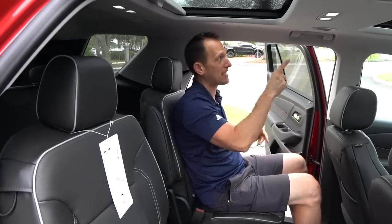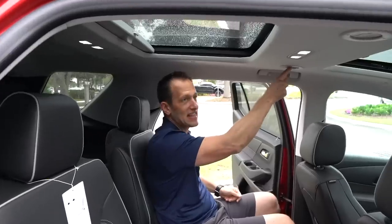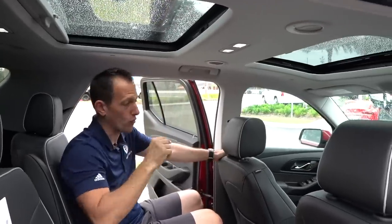Headroom — I've got plenty of headroom at six feet tall. There are six vents in the ceiling and it is a three-zone climate system. Let's check out the third row — this is supposedly the best third row in the segment, so let's try it and see how I fit back there.